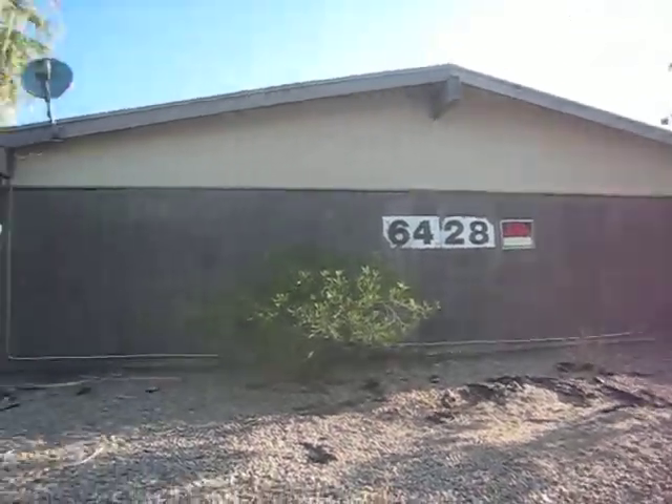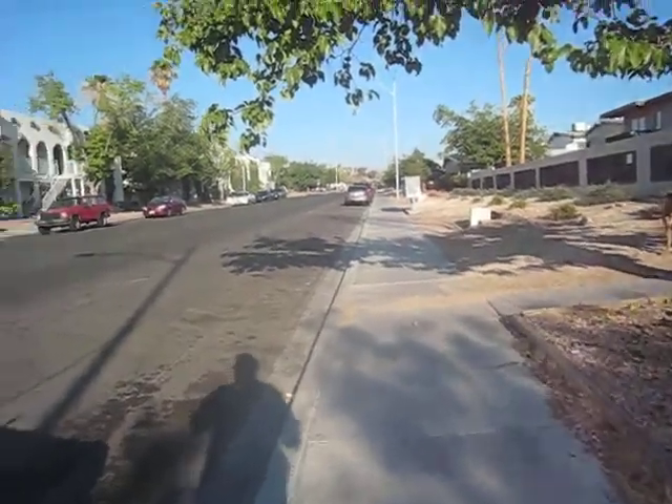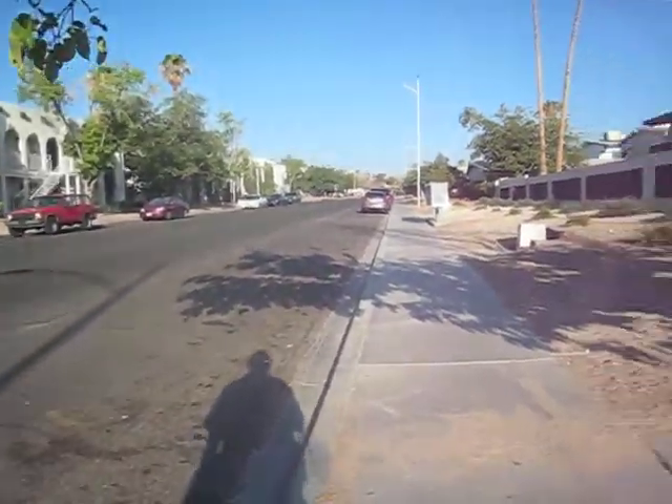We're at 6428 Quesada. I'd describe this as a D neighborhood — D as in Delta. It's about as good as they get.